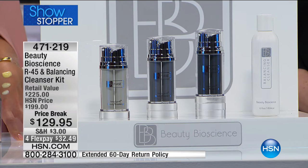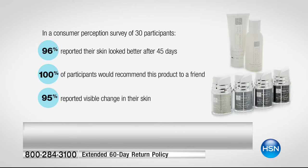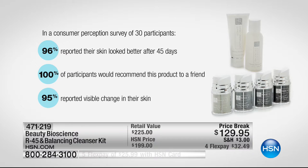In the Consumer Perception Survey: A+, A+, A+. Every single person would recommend this to a friend. 29 out of 30 people said they visibly see the change in their skin after 45 days. We had people from 28 to 82 in this trial. If someone who's 28 sees improvement and someone who's 82 says 'holy cow, I saw improvement,' this will work for your skin. 95% reported visible change.